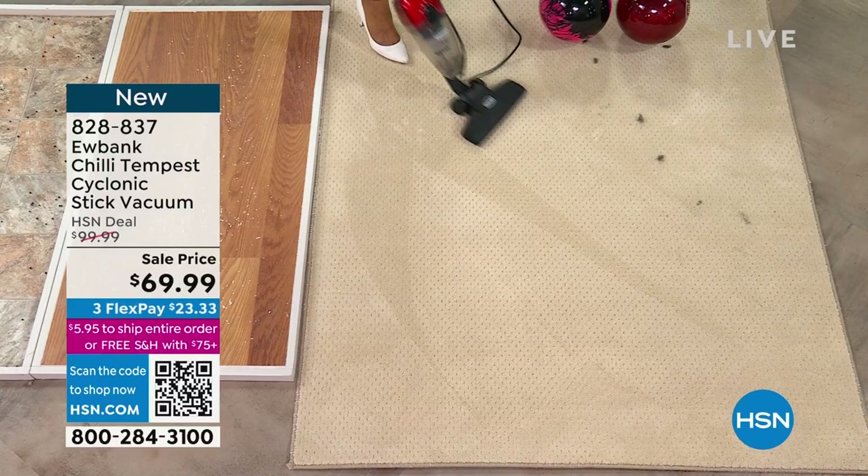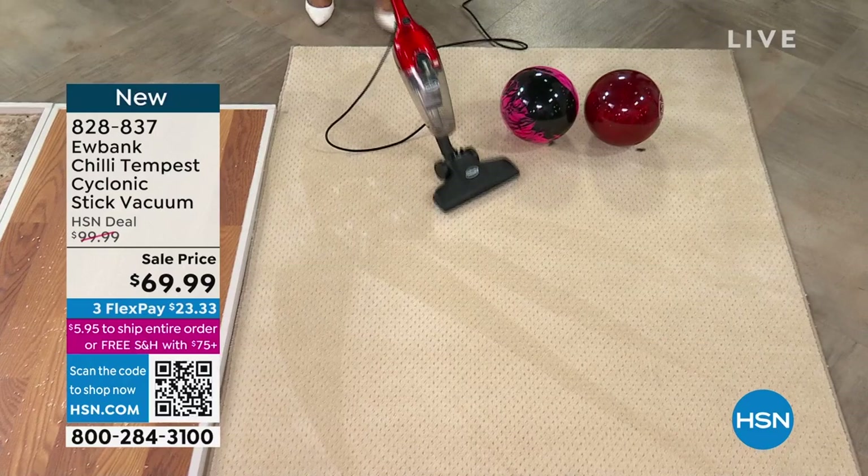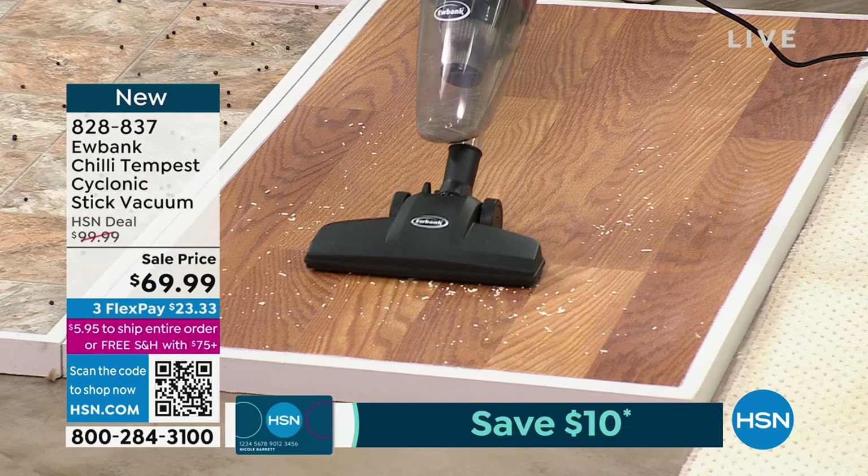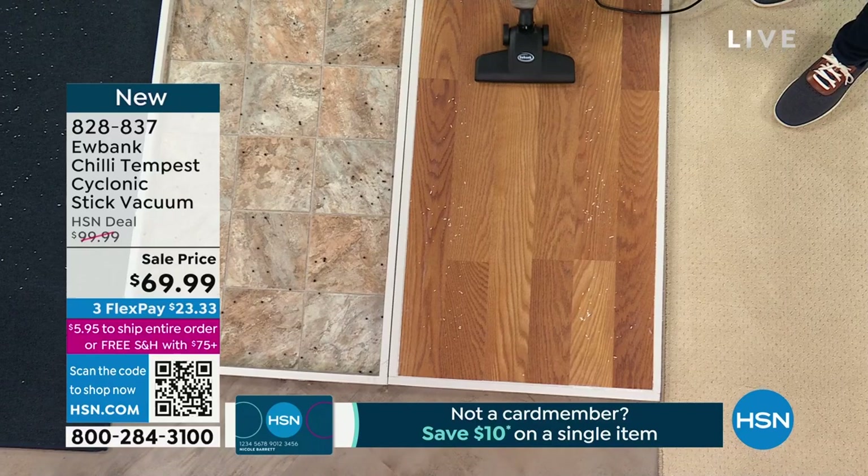That's actual pet hair right there — from my dog, the beautiful three-year-old black Labrador retriever, Olive. Check out the canister — that's the cyclonic engine, the power of the Tempest. This is from the Chili series but they called it the Tempest, and as in the Shakespeare play, it's about a violent wind — that's what's happening inside this 600-watt motor. Phenomenal for hardwood floors, laminate, tile, everything. Notice it doesn't fly all over the place because there's no beater brush — it works entirely on the power of suction.